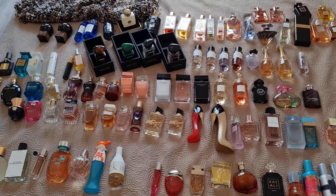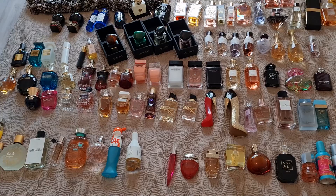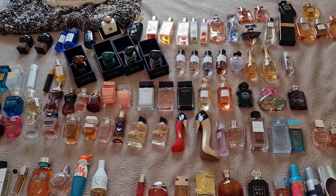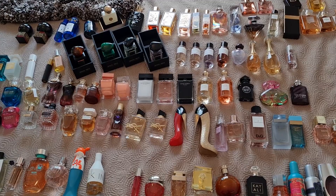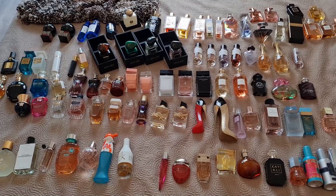I counted all the fragrances and I was shocked — I have 101 fragrances. Yes, this is definitely too much. And if I count the fragrances still waiting to arrive, I will have 107. I don't like to collect fragrances just to collect them — I have to really like the fragrance and actually wear and enjoy it. So let's start.